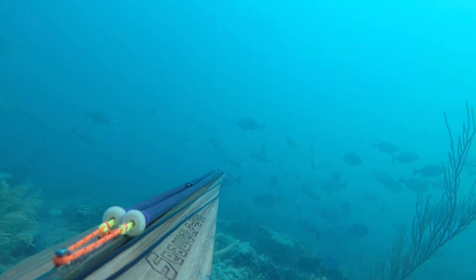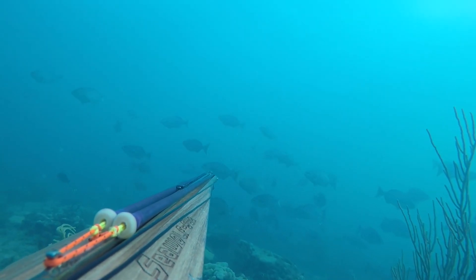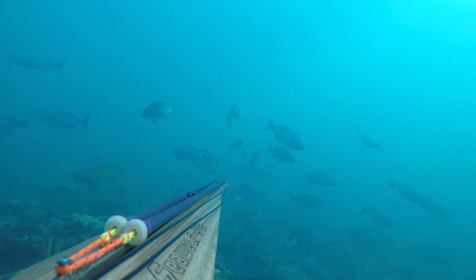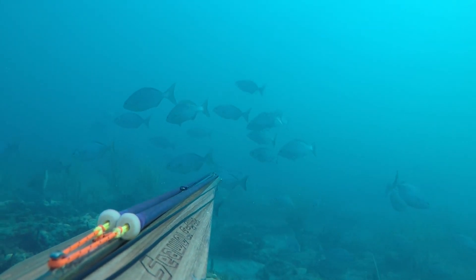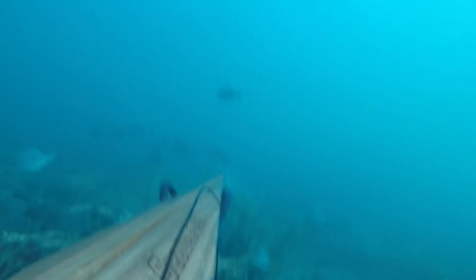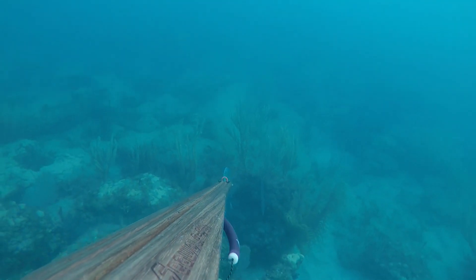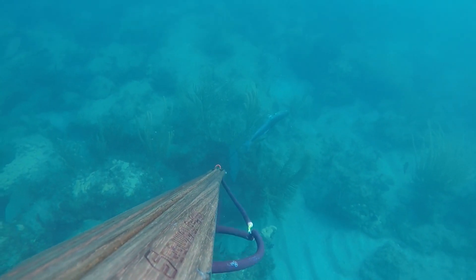Then I see something I wasn't really expecting — it's late in the season for them, but I saw a bluefish. I wanted to get one of those before they all disappeared. So I lined up. That was a little bit of a tricky shot because I didn't want to shoot any of the Chub, but I ended up getting a stone shot. I was really pleased with that.